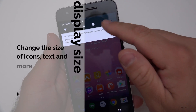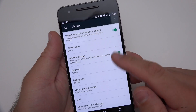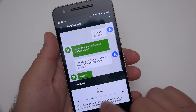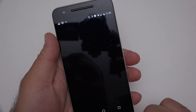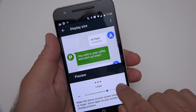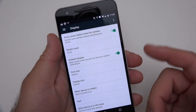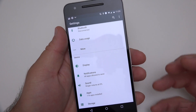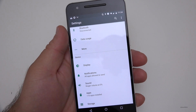One neat feature is Display Size. If I go into Settings, then Display, I can change the size of the display itself — not just the font, but the actual display size. This is the default; I can make it larger. Nougat hasn't really lagged on me until just this moment, but you've got that option as well for display size.